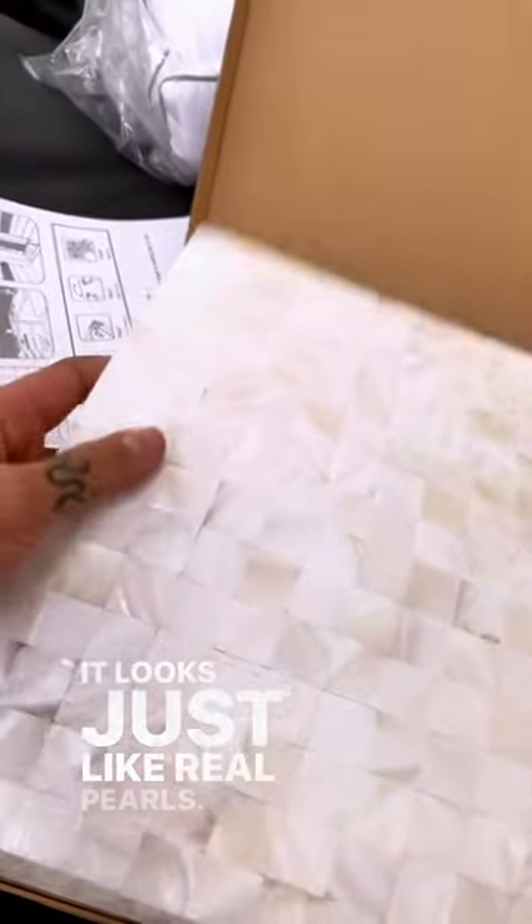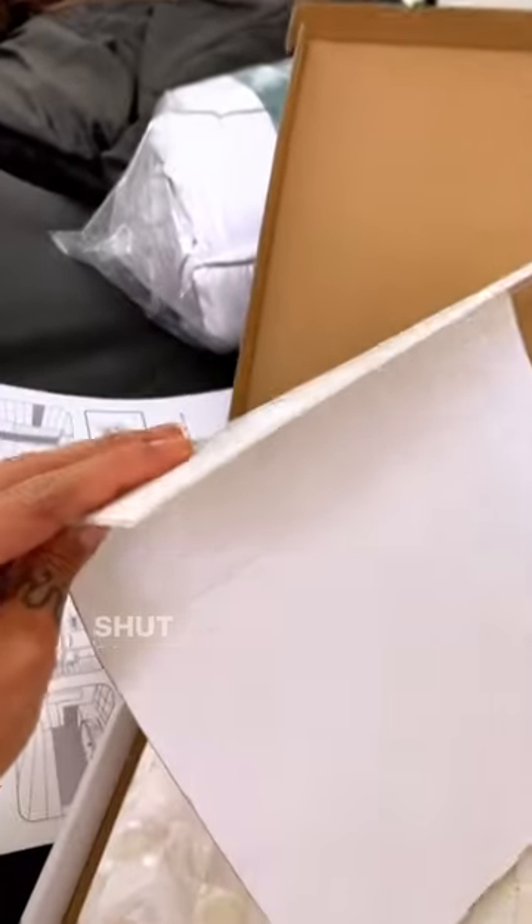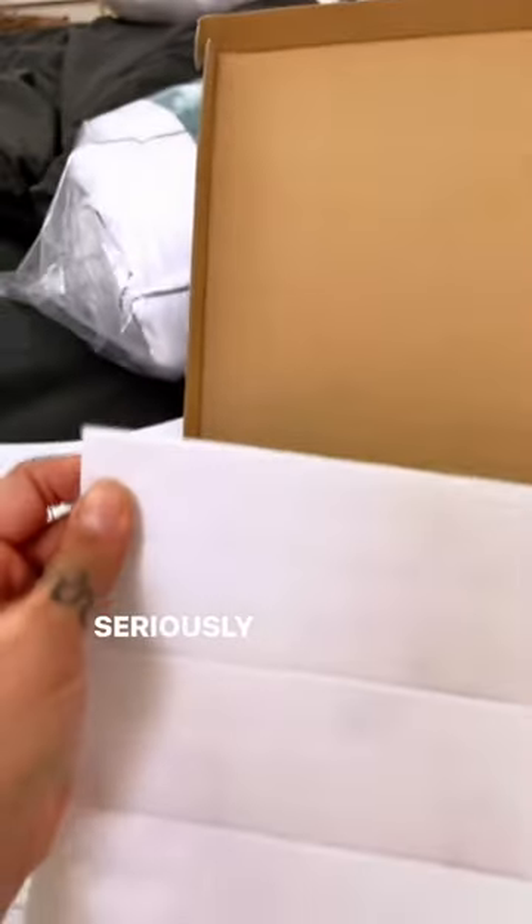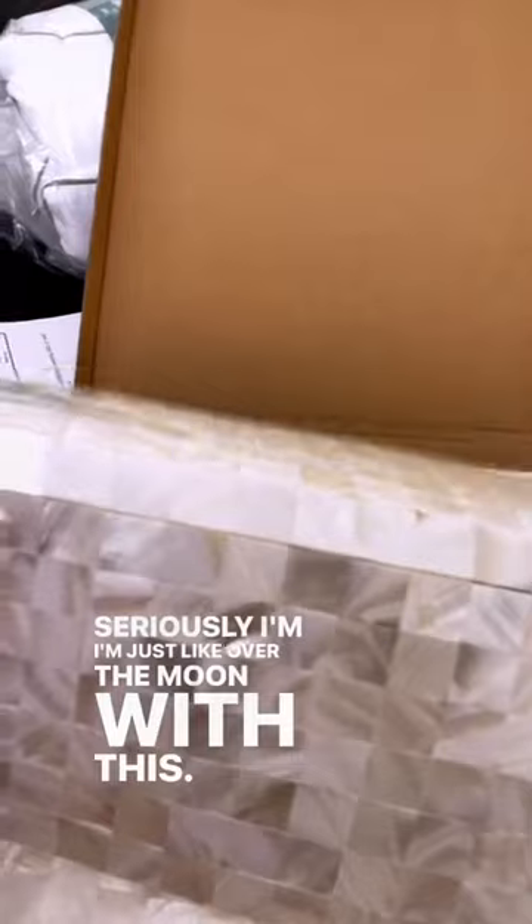It looks just like real pearls, and the best part guys — it is peel and stick! Look at how thick it is. I am just over the moon with this, so over the moon.